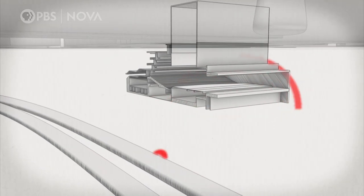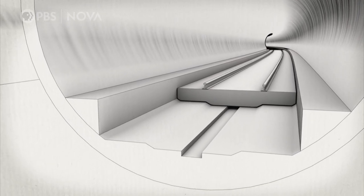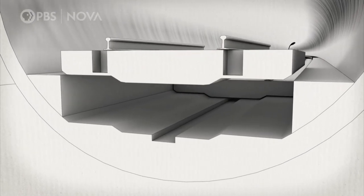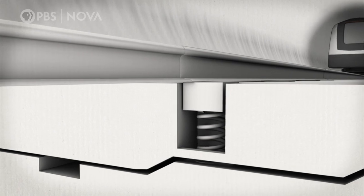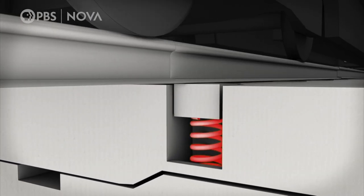To guard against this, Crossrail engineers are using ingenious floating tracks — unique concrete slabs of rail track that sit on special springs. As a train passes over these springs, they should absorb most of the energy and reduce noise reaching the theatre.